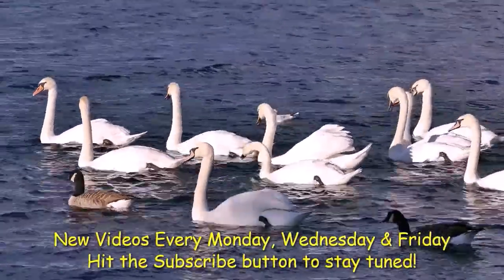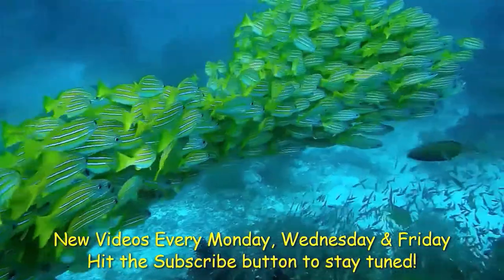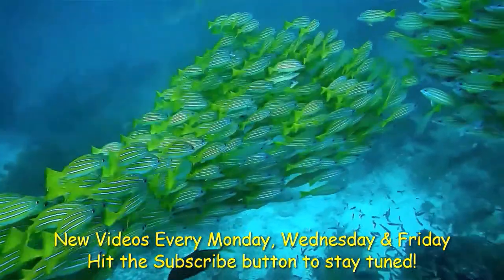Hope you found this video useful. New videos every Monday, Wednesday, and Friday, so hit that subscribe button to stay tuned.